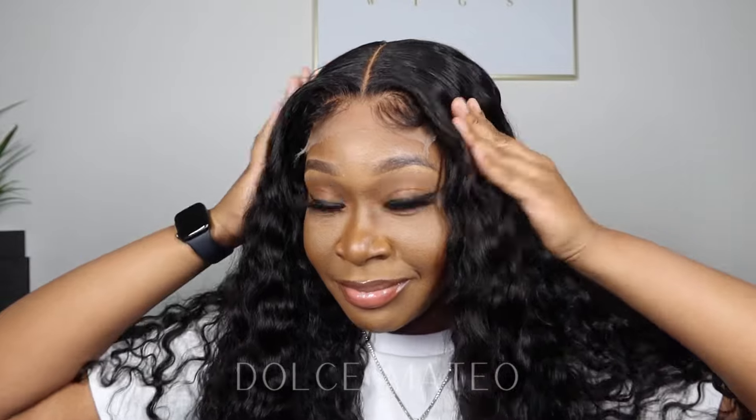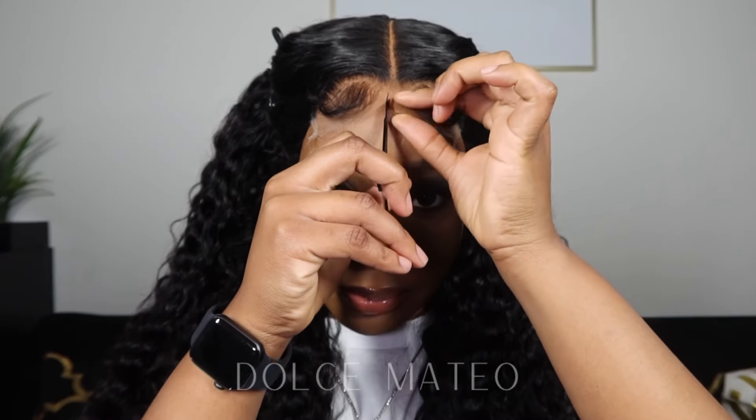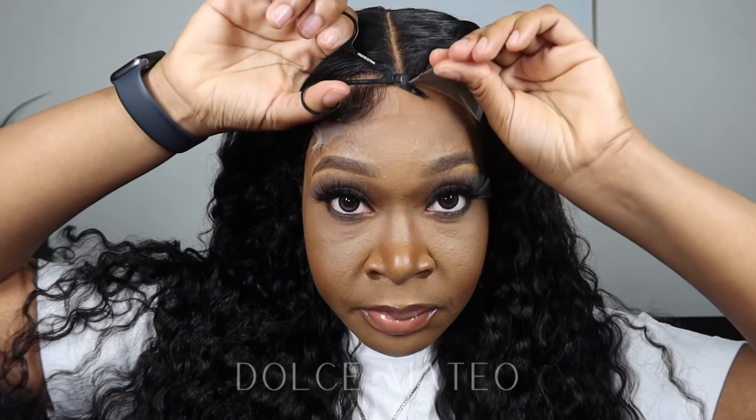This is why I am a closure girl. Frontals are nice but the upkeep is not for me. The closure does me just fine and gives me exactly what I want — I can just throw it on and take it off whenever I please. I'm going to stick to what I love and know, which is the closure wig. As long as they keep making five by five, six by six, and seven by seven closures, I'm good.